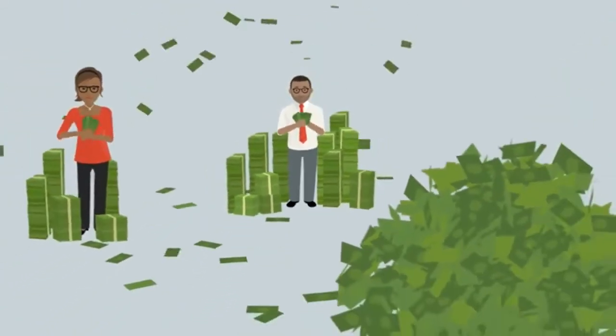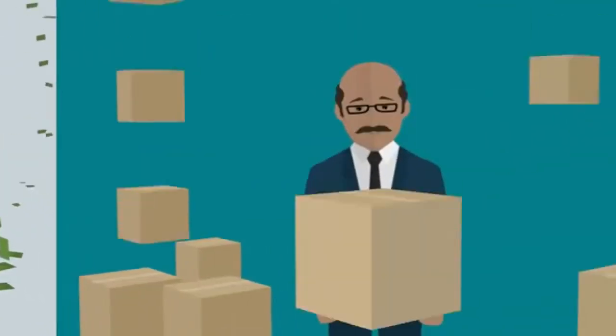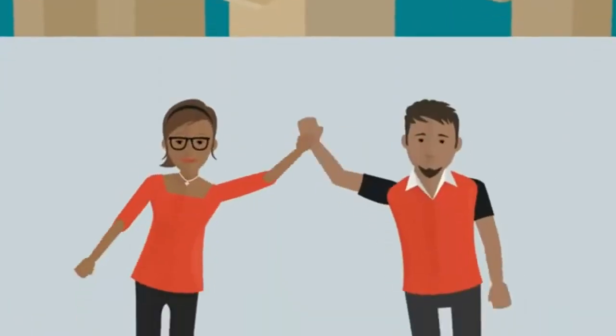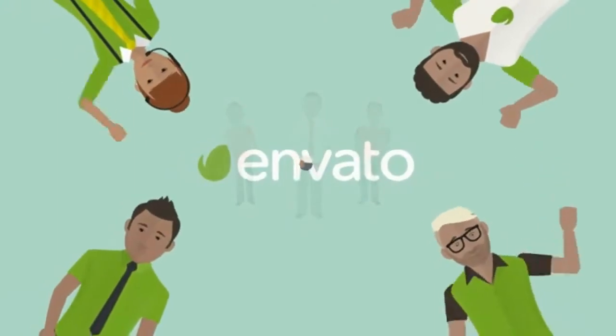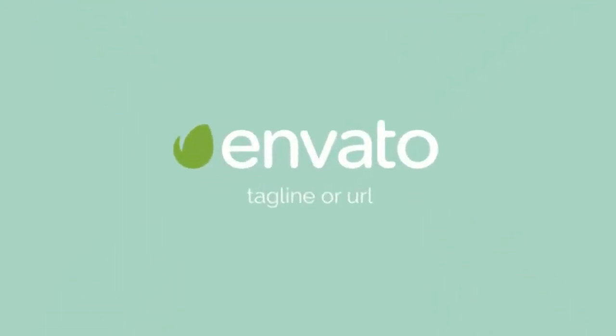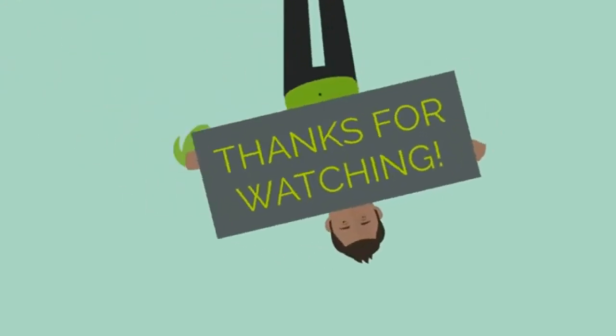Now that the group has implemented these strategies, they have all the business they can handle. Their clients are happy. They are happy. And so are we. Check out our site, and if you have any questions, please don't hesitate to ask. Thanks for watching.